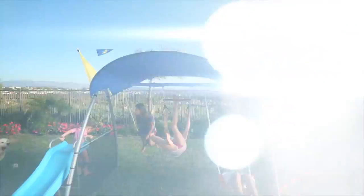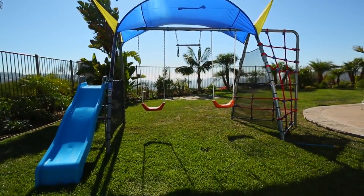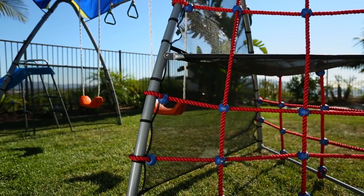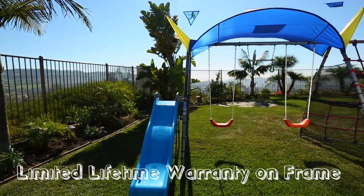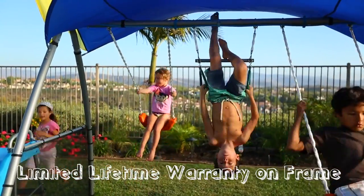The swing set is designed as a do-it-yourself setup in under 4 hours with 2 people. Safety measures include ground stakes and mesh protection, plus a built-in expanded deluxe UV sun protection cover. We also include a limited lifetime warranty on the frame for your peace of mind and long-lasting fun for your kids.